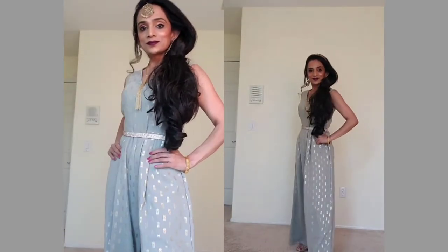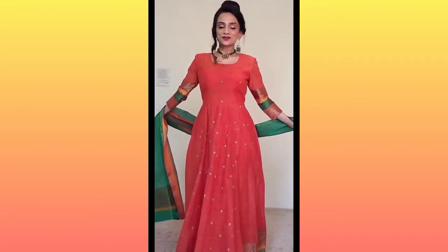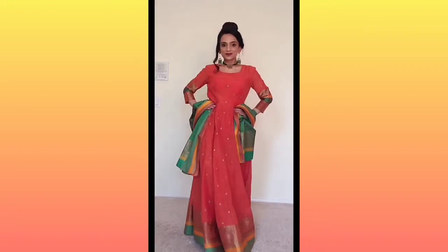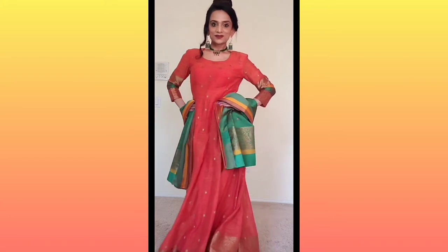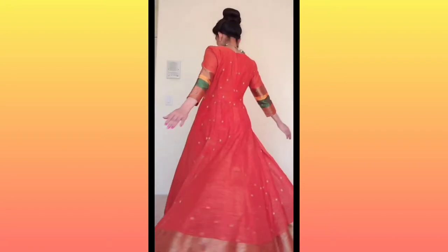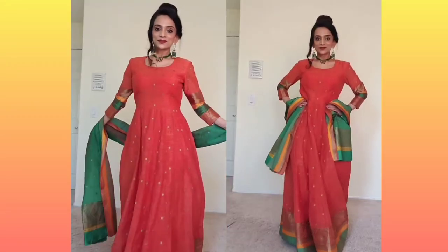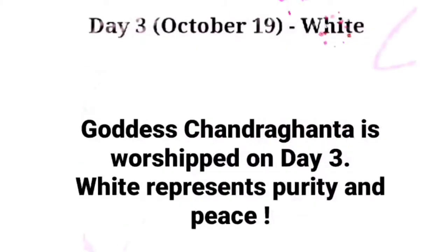Day two is orange color. My favorite combination with orange is green, so I'm using green jhumkas and a green necklace with my green and orange one-piece Anarkali dress. I got this dress stitched using my mom's cotton saree — isn't it fun stealing your mom's saree to get an awesome dress? My tailor did a great job too; look at the shape and flair of the dress.